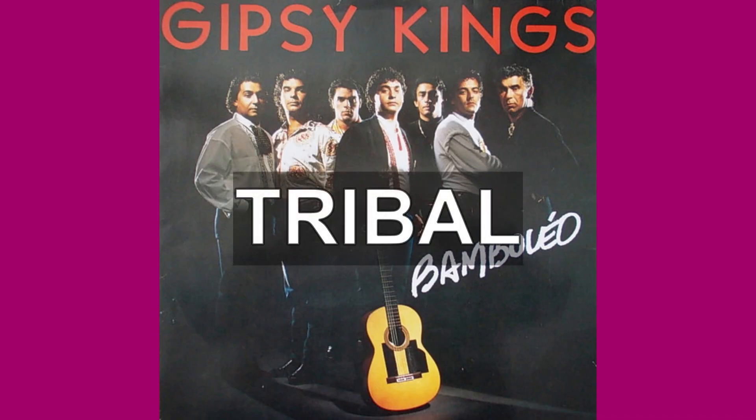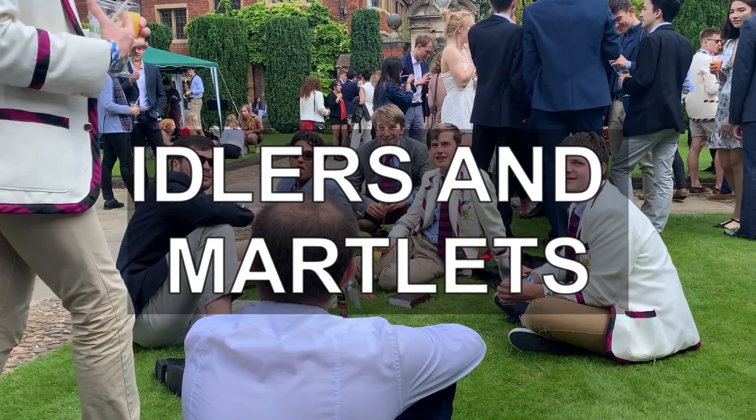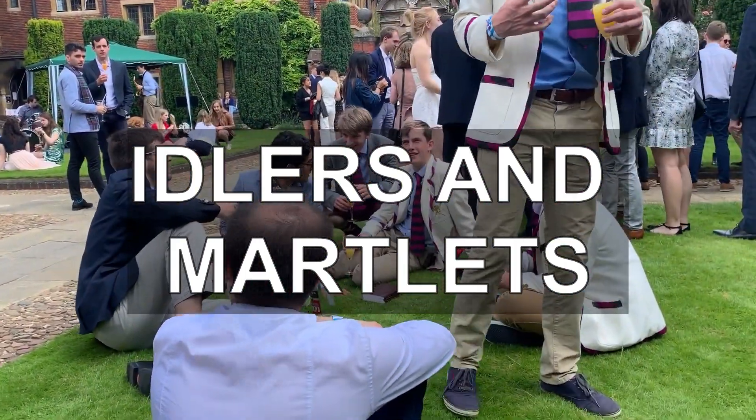Tribal is Cambridge's largest garden party, held after the May bumps by the Downing tribe. Idlers and Martlets is a garden party held on the same morning as Tribal.